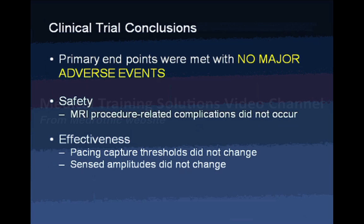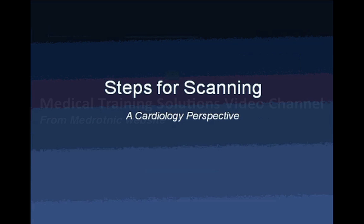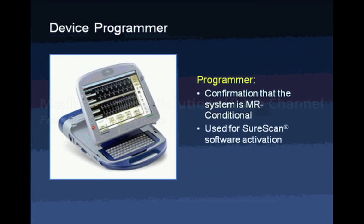The clinical trial conclusions were that there were no major adverse events, no MRI procedure-related complications, and effective pacing and sensing were achieved after MRI scanning. From a cardiology perspective, the Medtronic representative brings a programmer with a wand that goes over the chest for direct interrogation of the device. This confirms whether the system is MRI conditional and uses SureScan software to complete the activation process.